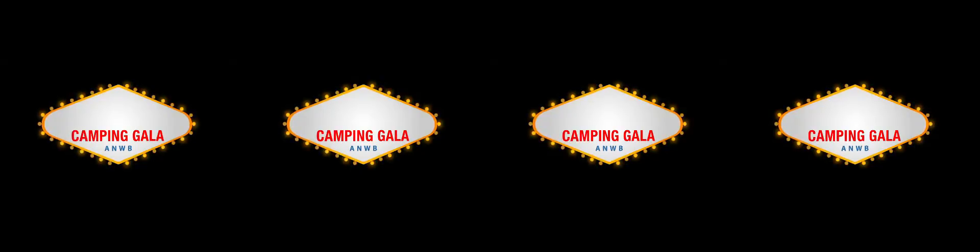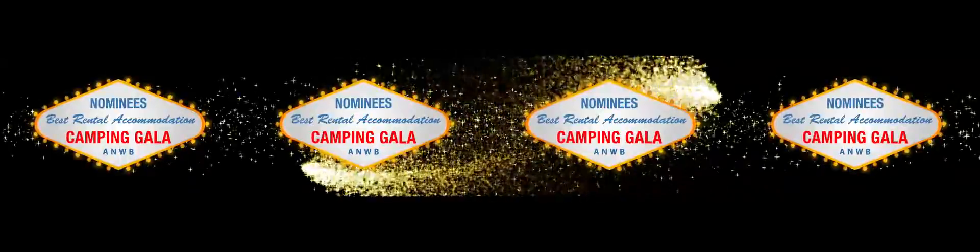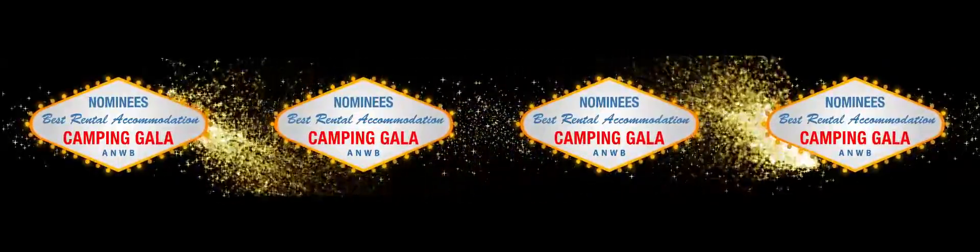There's hardly any campsite that doesn't offer one nowadays. They can be glamorous or simple, but should always be well-located. Nominees! Best Rental Accommodation.